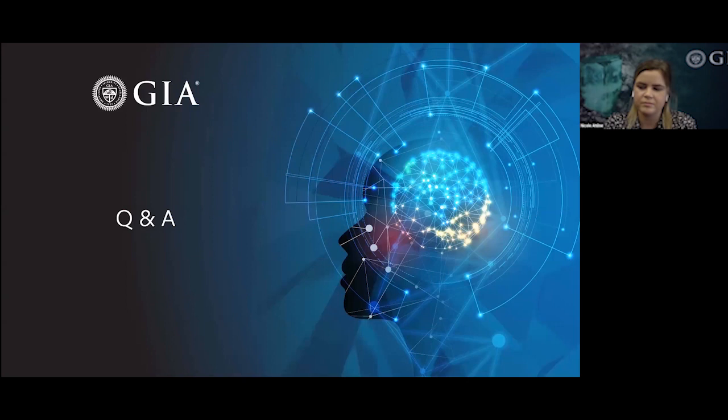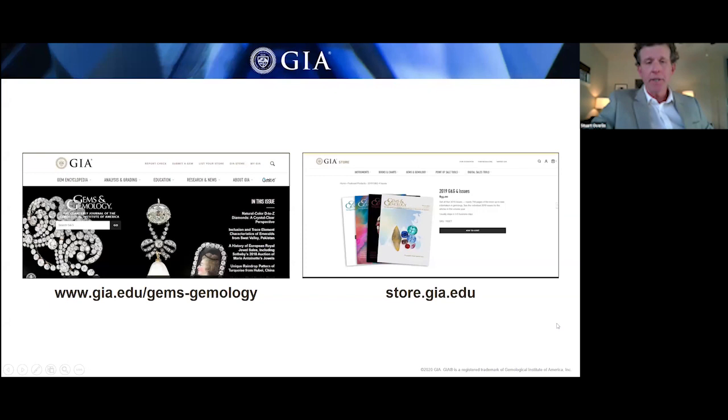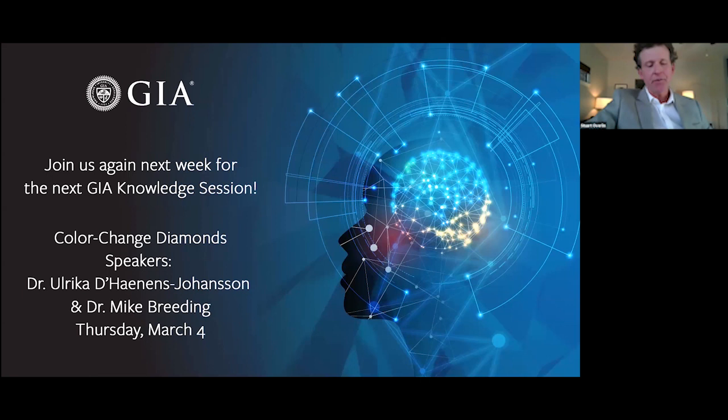That wraps up the Q&A session for today. A reminder that every issue of G&G, including the current issue, can be downloaded for free from the GIA homepage, and you can subscribe to the print edition or shop for issues and wall charts at store.gia.edu. I strongly encourage you to join the G&G Facebook group — a vibrant community with 13,000 members. Please also join us one week from today on March 4th for the next GIA Knowledge Session, where Doctors Ulrika de Havenon Johansson and Mike Breeding will be presenting on color change diamonds. On behalf of everyone at GIA, thank you very much for watching.